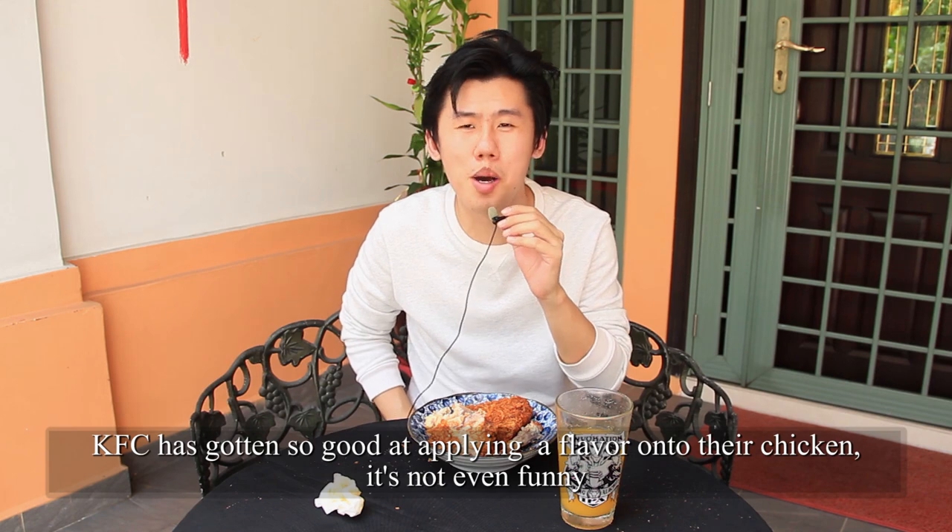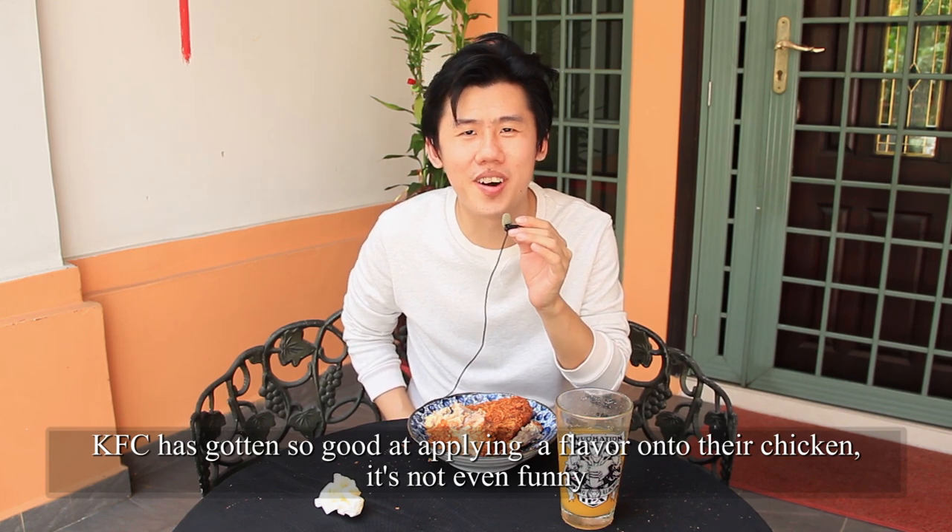KFC has gotten so good at applying a flavour onto a chicken. It's not even funny.